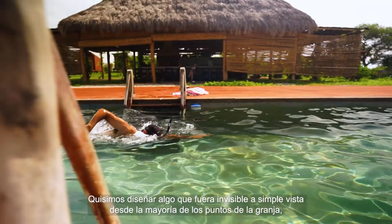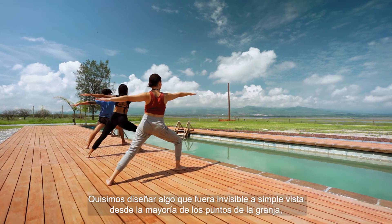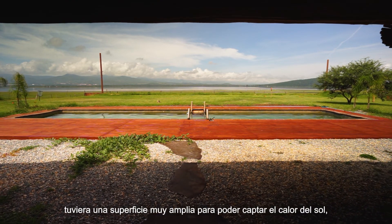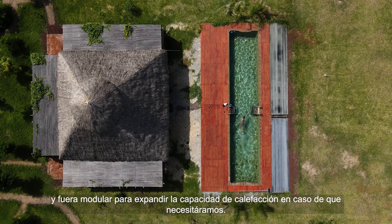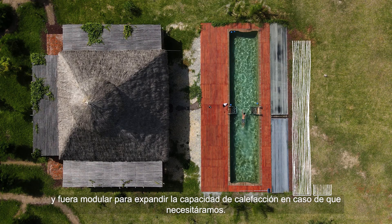We wanted to design something that was invisible to the eye for most of the areas of the farm, had a ton of surface area to be able to capture the sun's heat, and was modular so we could expand the heating capacity if we needed to.